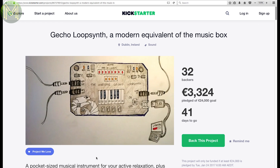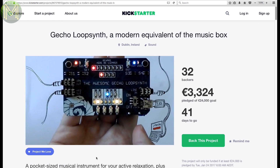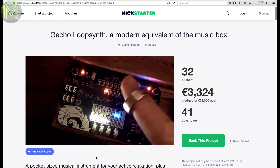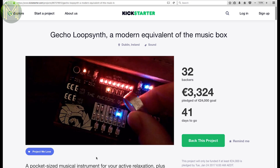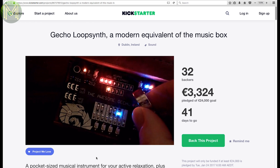If you're a muso like me, you might like this. The Gecko Loop Synth is a tiny analog synth that has some unusual control methods. There are two microphones, which you can use as a general control input, as well as audio input, infrared, magnetometer, and ranging sensors. Pretty cool stuff.